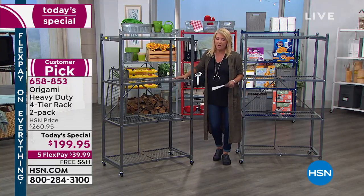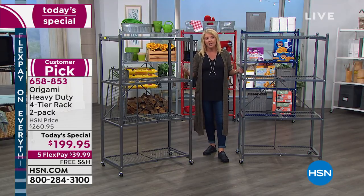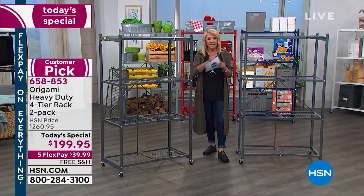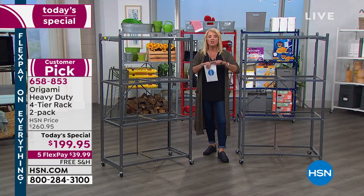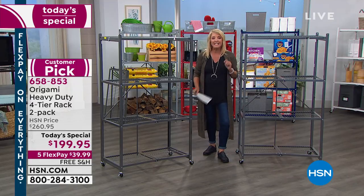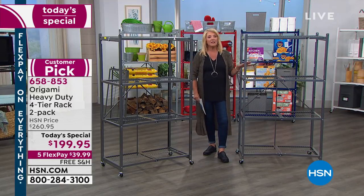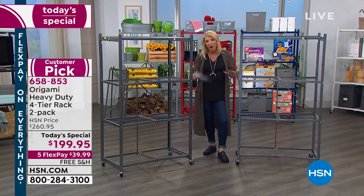We have nothing else slated to go on the air with Origami as our best foot forward, and these are the best-selling ones we offer. And it's extra special because it's free shipping. If you add the savings of buying one versus two, plus the shipping on each of these, you are actually saving a total of $96, getting the most popular shelf we've ever offered and a wildly popular customer pick.